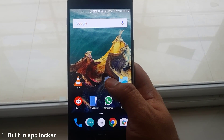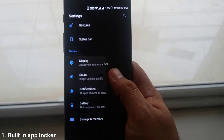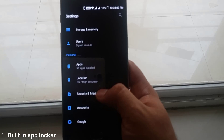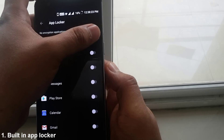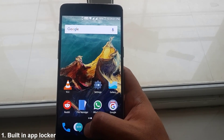Right off the bat, you receive a built-in app locker, so you don't have to install any third-party app lockers anymore. Head over to Settings, Security and Fingerprint, and then AppLocker. Here you can encrypt all the installed applications — not just stock ones — with either a 6-digit pin or with your fingerprint.